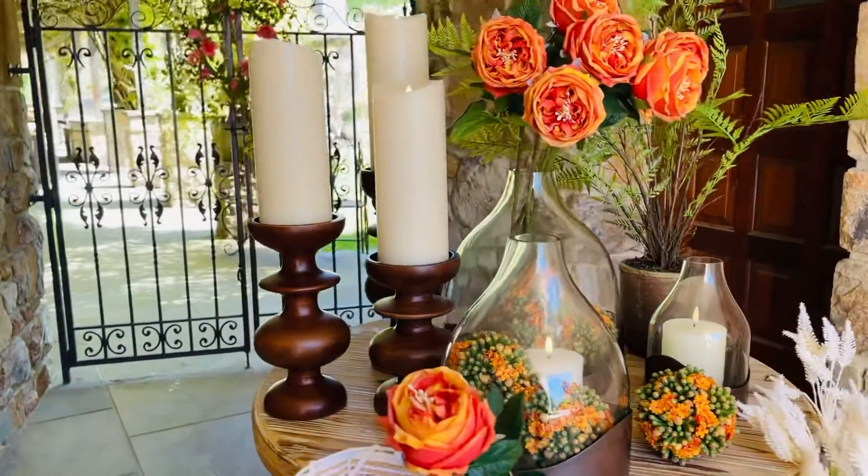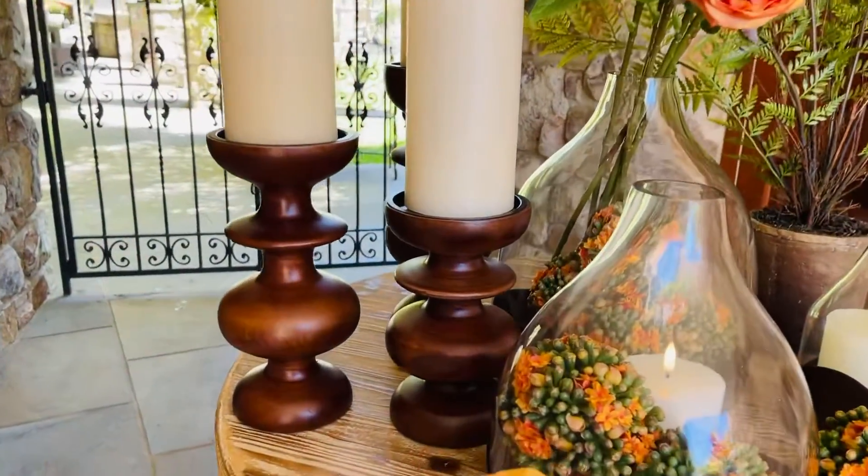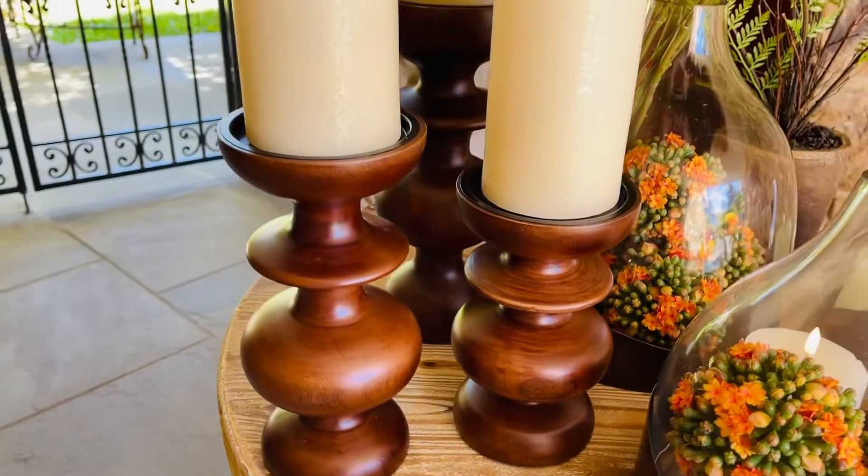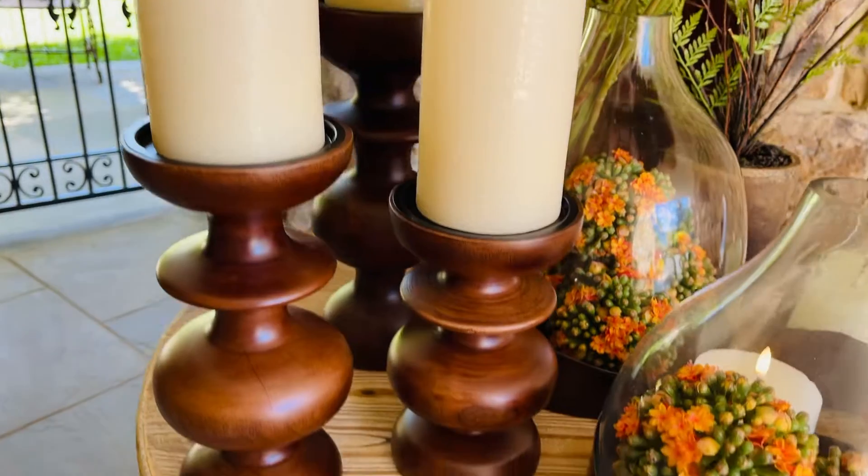What could be more beautiful than deep, rich, gorgeous wood? These are a set of three beautiful mango wood candle holders. Aren't they gorgeous?